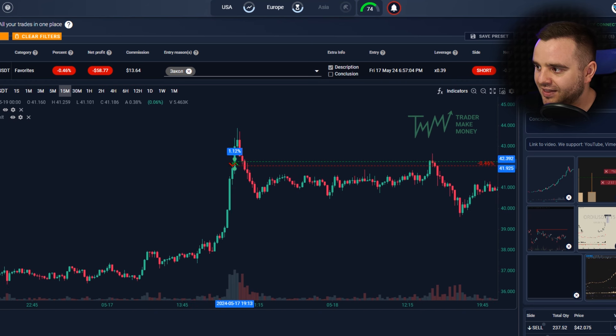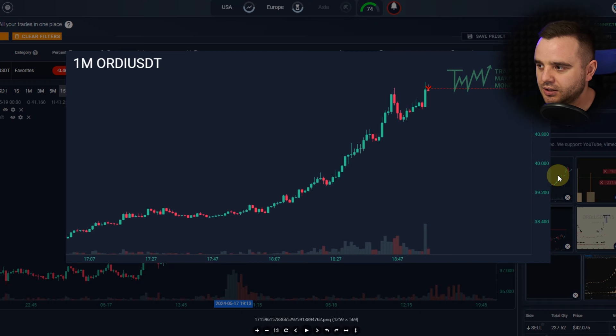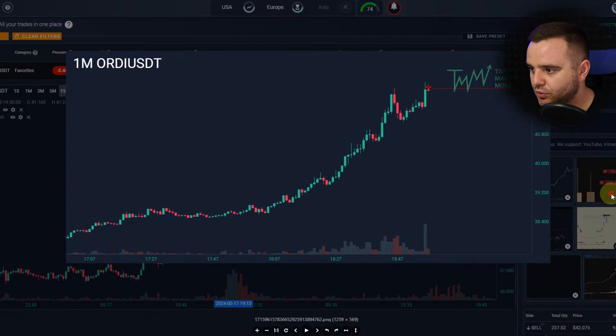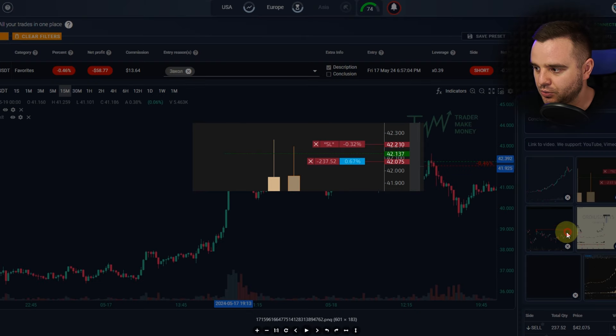I took my first attempt on this trade with a volume position of $10,000. When price started pumping quite a lot and I saw big volume spikes, I took an entry in the opposite direction. On the one-minute timeframe, price started pumping and I saw some local liquidation. I took the trade exactly there. When I saw that price didn't go well, I moved my stop loss closer to entry to reduce my risk.